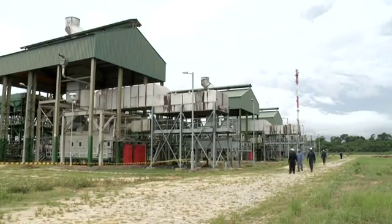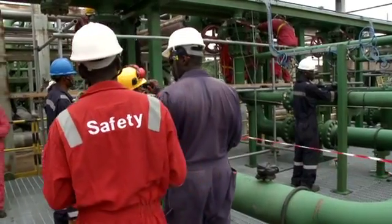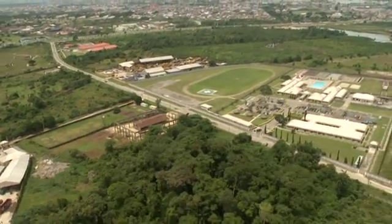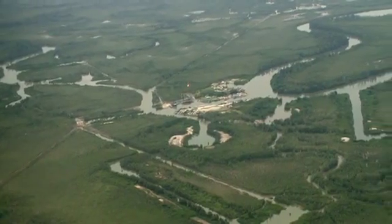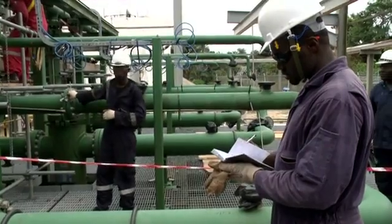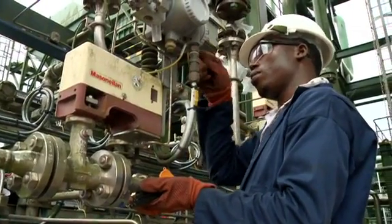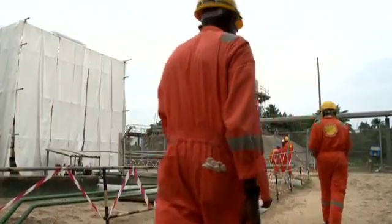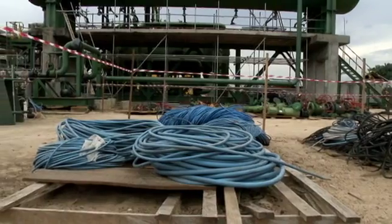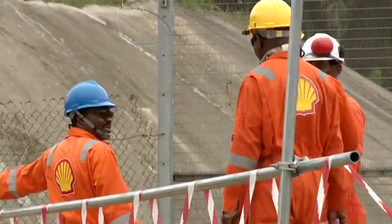The Forcados-Yokri Integrated Project is a major brownfield oil redevelopment and associated gas gathering and export project located about 50 kilometers southwest of Warri in the western part of the Niger Delta. The project covers development of new oil reserves by drilling new oil wells and providing gas lift for existing wells in the field to enhance oil production. The scope also includes installation of new Estuary, South Bank, North Bank and Yokri flow stations, and a gas gathering and export plant at North Bank to comply with the flares-down policy.